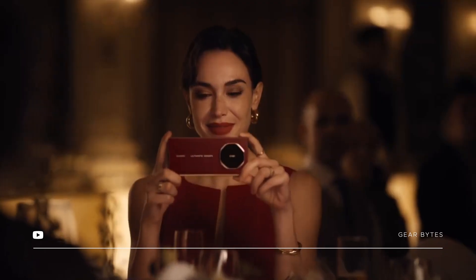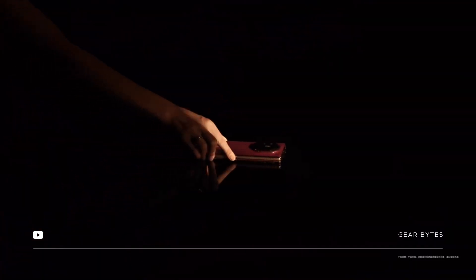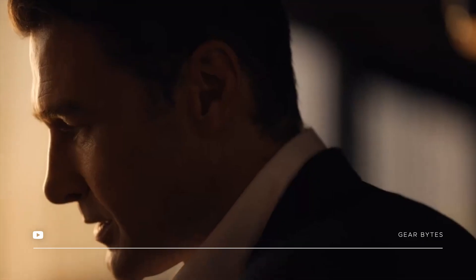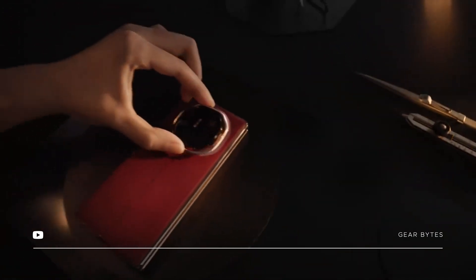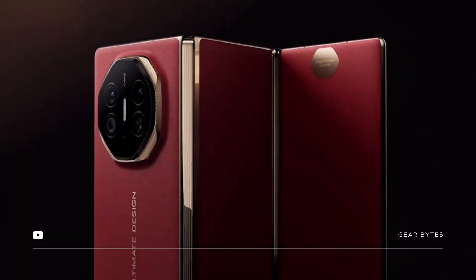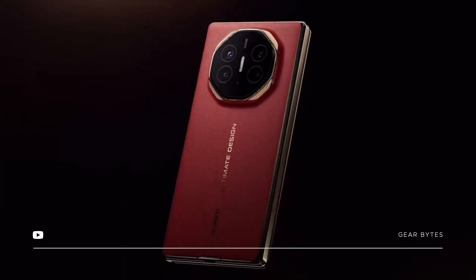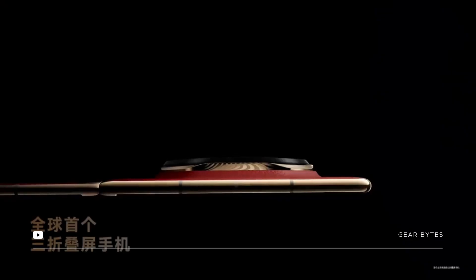Huawei says this design took five years to create — no wonder it's their most premium foldable phone yet. The Mate XT looks stunning; it comes in two different colors, both with a cool frame on the back. There is a sleek octagonal-shaped camera module with three powerful cameras, an LED flash, and some classy Ultimate Design branding.